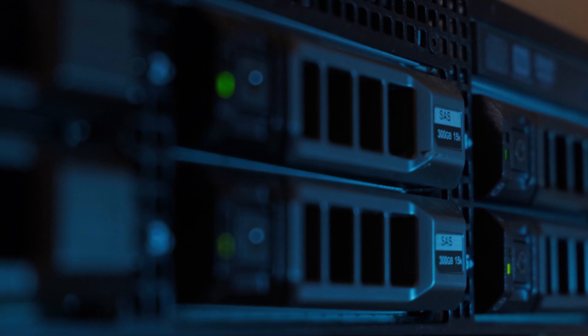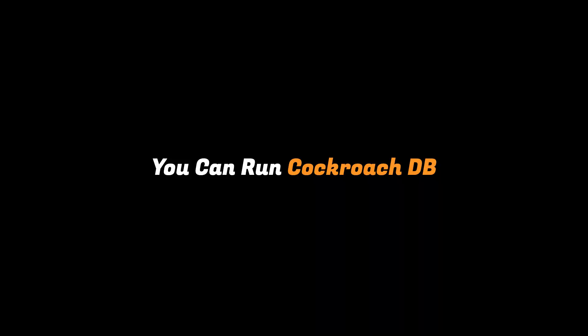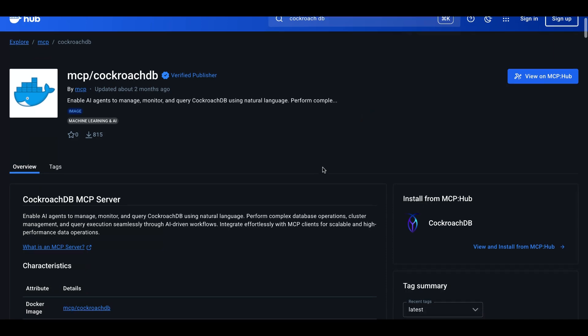Companies that need zero downtime and global scale love CockroachDB. Basically, anywhere reliability and scale matter, CockroachDB comes to the rescue, because it's designed to survive disasters automatically.